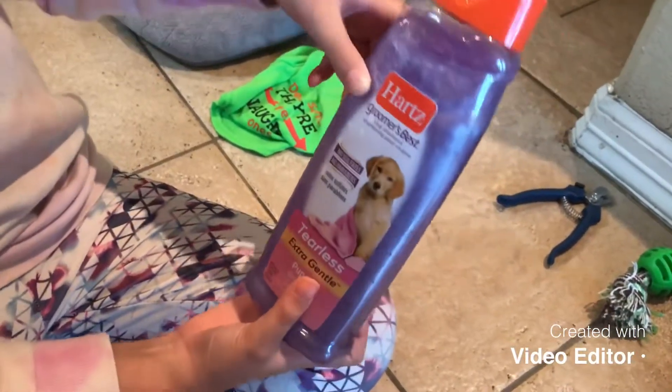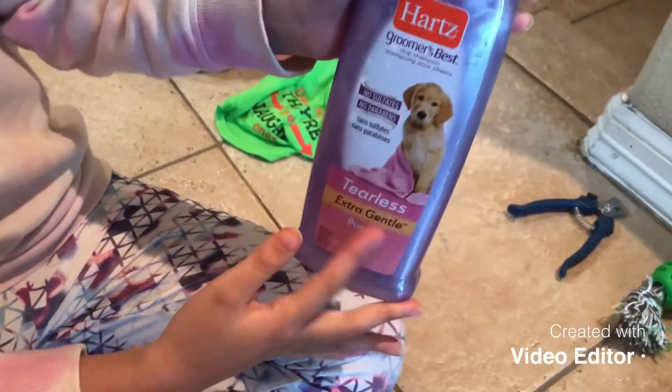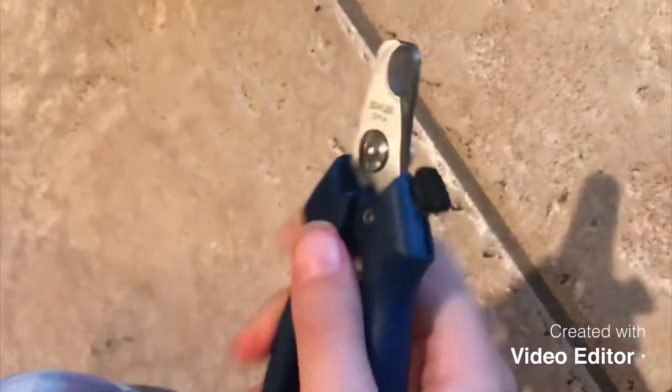We also got this shampoo — it smells like lavender, it looks like lavender, it's tearless, and it's for puppies. We also got her some clippers so we can clip her nails, but we already did, so we don't need them right now.